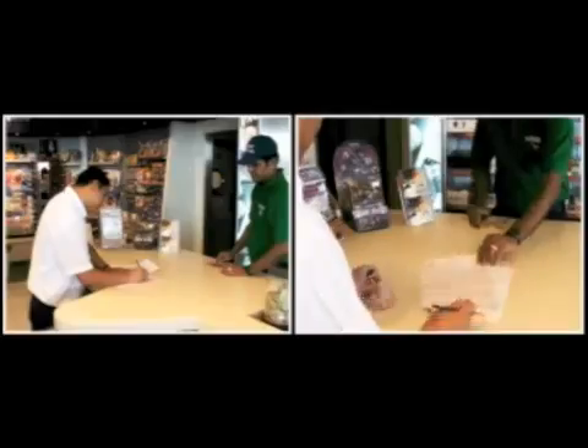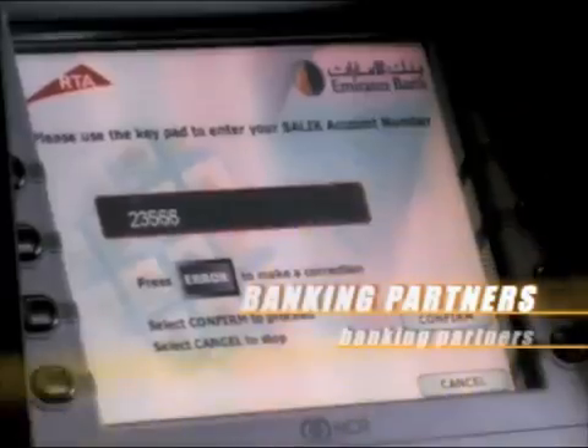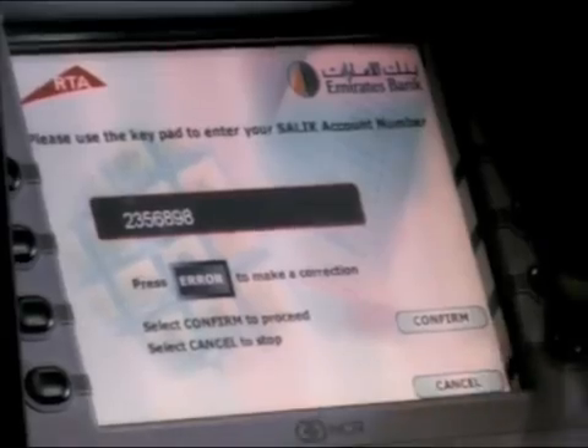In addition, Salic customers can top up at these retail locations, as well as through the automated teller and cash deposit machines of our banking partners and over the web.